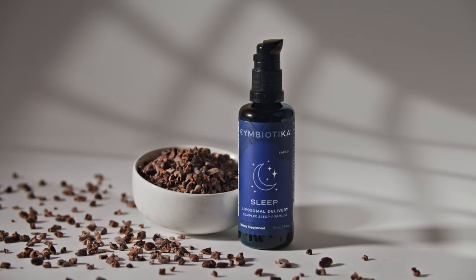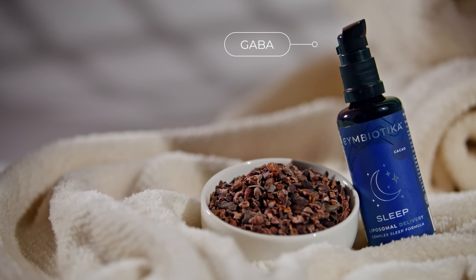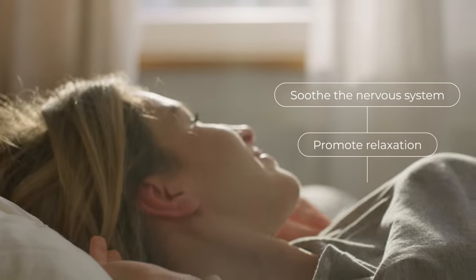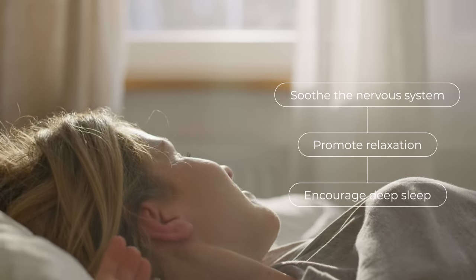Formulated with a blend of sleep-supporting nutrients like GABA, L-theanine, and glycine, this complex formula helps soothe the nervous system, promote relaxation, and encourage deep sleep without the drowsiness.